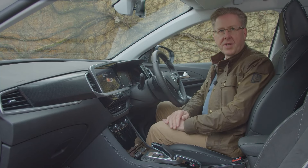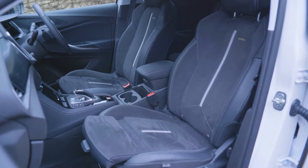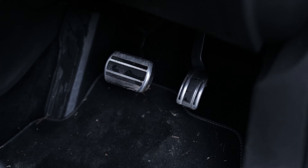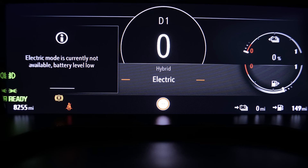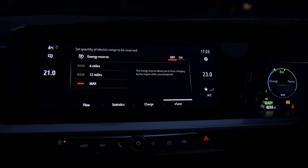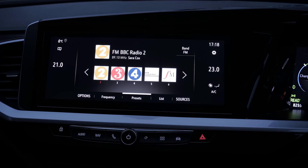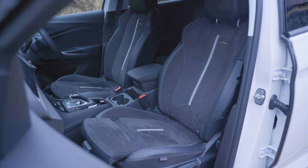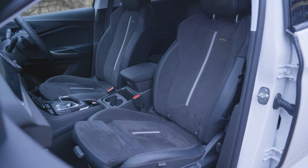Inside, similar token efforts at sporty differentiation feature: GSE-branded Alcantara upholstered sports seats, metal-look trimming, alloy-effect sports pedals and a bespoke perforated leather steering wheel are the highlights. As usual with the Grandland, you get two big digital displays — a driver's display up to 12 inches in size offering essential information, and a central 10-inch touch screen controlling all infotainment. You survey all of this from a seating position that isn't especially commanding, though that suits this sporty model quite well.